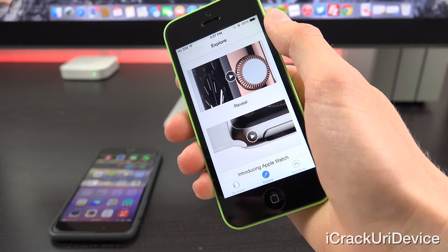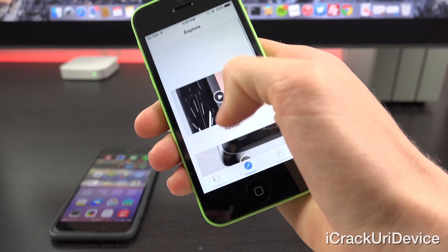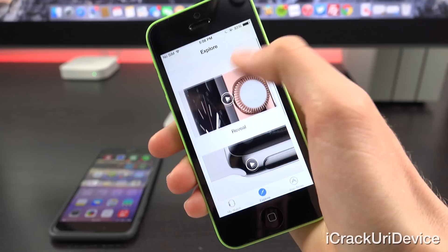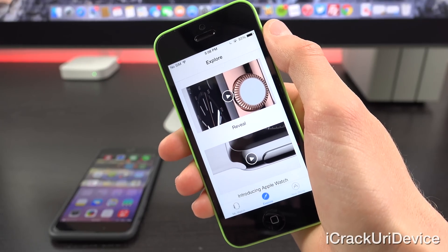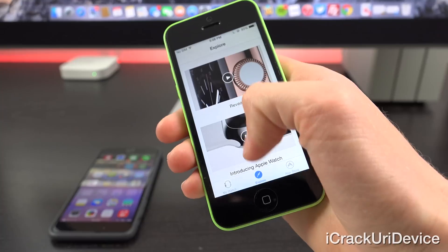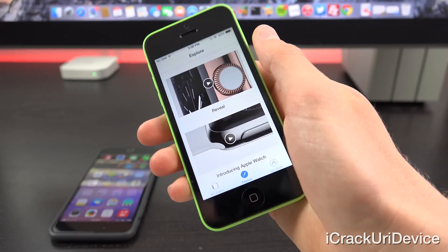Next, we have the second tab, which is just Explore. It gives you some videos that Apple has. This is probably just a web view that they can update and change at any time remotely, so they won't have to issue a new version of iOS anytime they want to change this Explore tab. We could see additional things added here in the future.